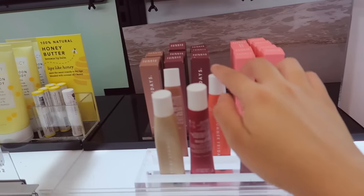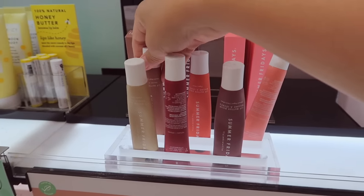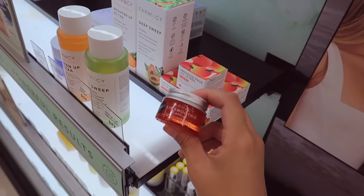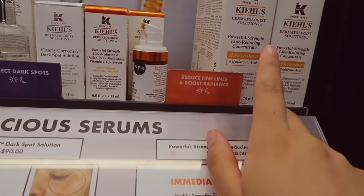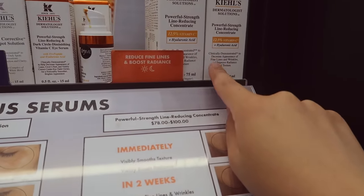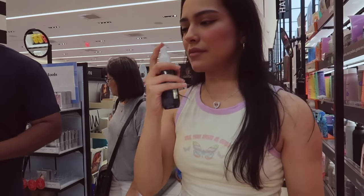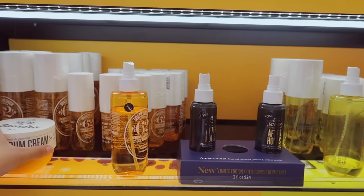Hopefully this doesn't go over $100 — I feel like that oil is $40, so it might knock me off budget. I was debating between this one or the Tatcha one, but I heard the Tatcha one is better, so I'm going to go with that instead. They don't have the Kiehl's vitamin C unfortunately — they're sold out. Maybe next time.